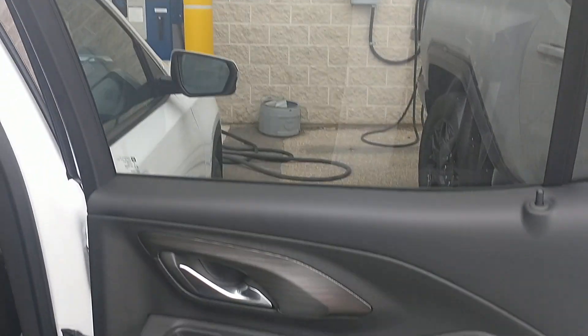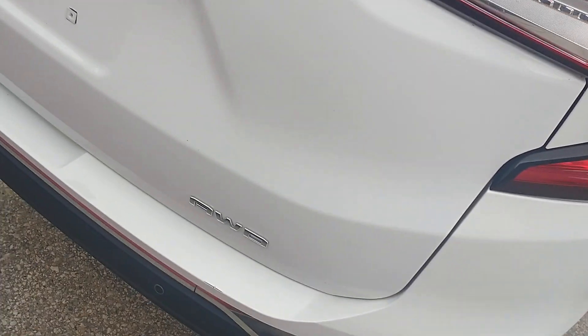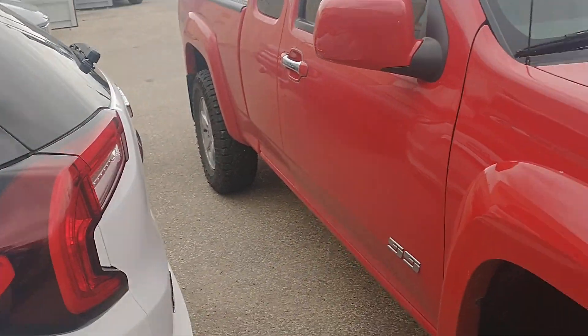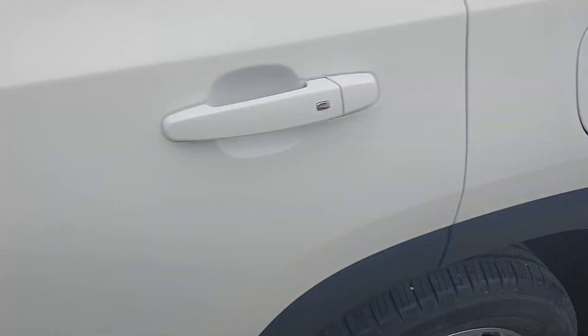Everything's looking really good on this bad boy. I don't think I can open the trunk here to show you — it's a little tight — but no visible damages, lots of tread left on there.